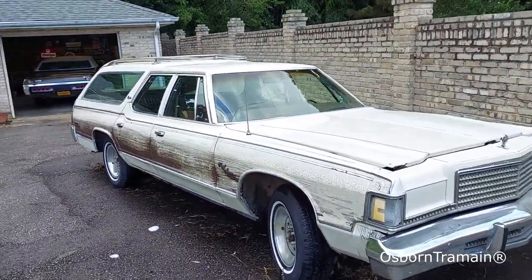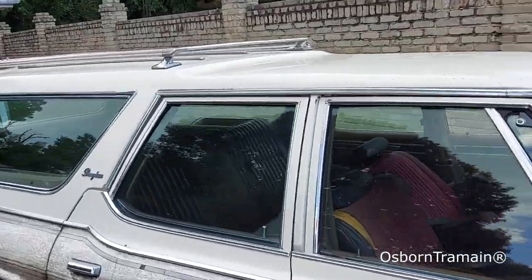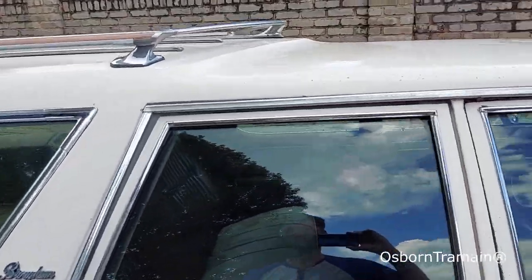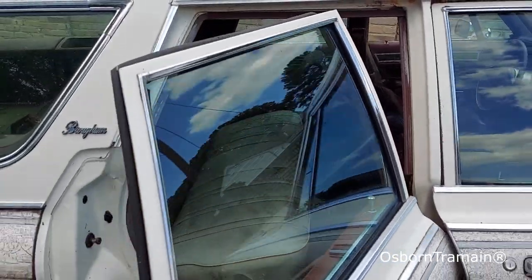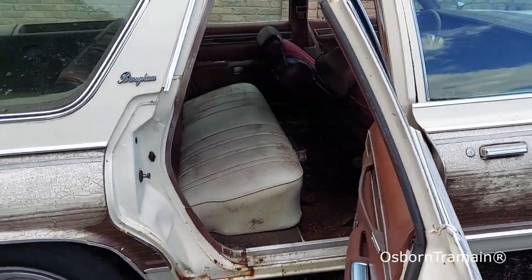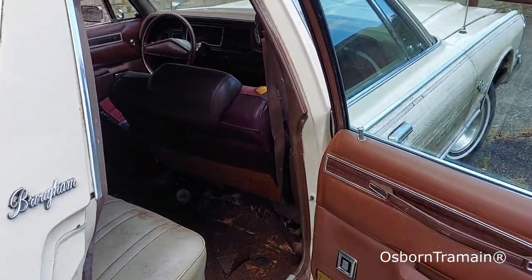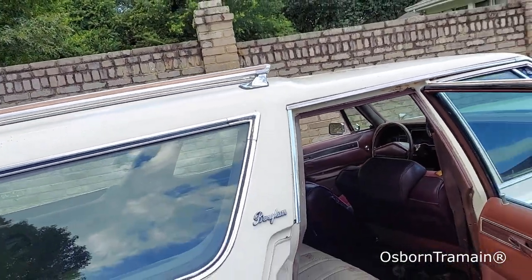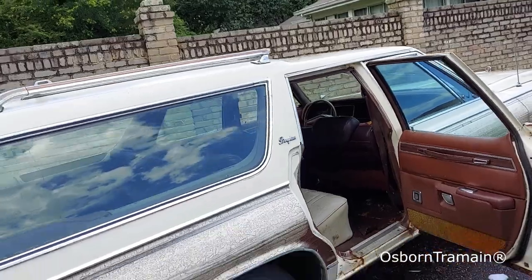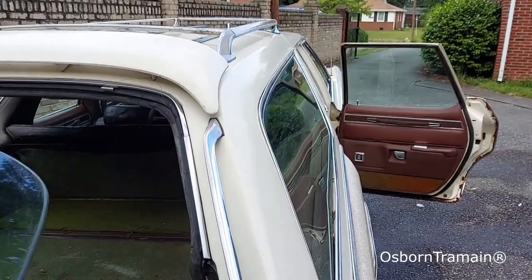Long story short, I've always wanted one because of my memories of the Royal Monaco. This is a really solid car, but it's missing stuff. A person had this car and wanted to turn it into a demolition derby car. They were going to put a Ford engine in it, so they took the 440 out to sell it. Then they took the front seats out and the middle seat out, then lost everything and decided to sell the car.